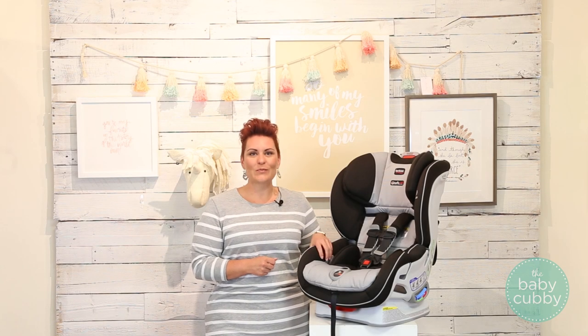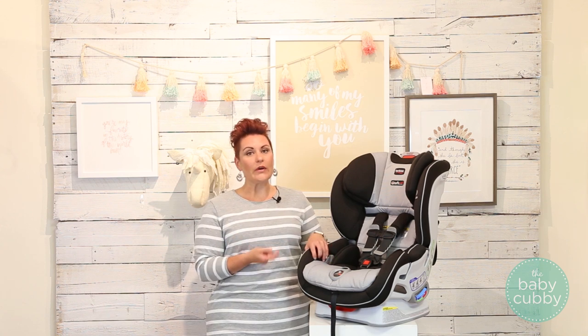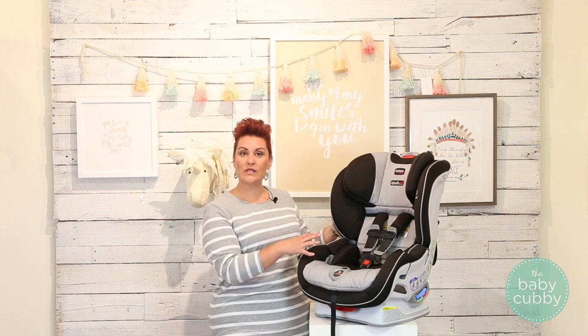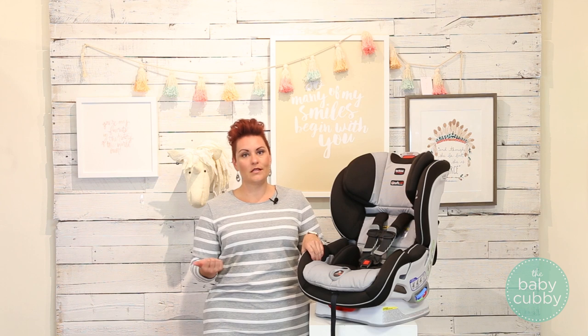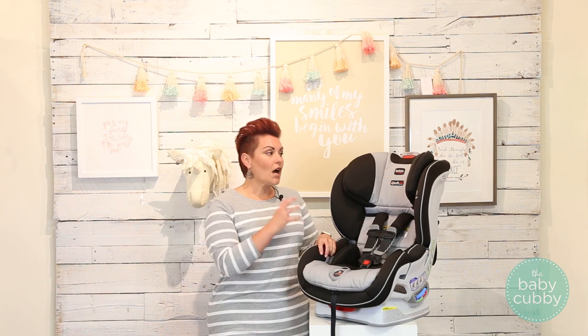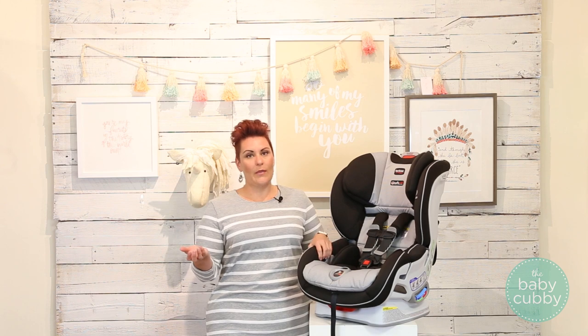In considering the Britax Boulevard Click-Tight car seat, here's what we don't love: it is on the heavier side, but that's because of the steel frame and those safety features. It's also not a fashion piece compared to some other car seats on the market. What we do love is the super easy and secure installation every time and its awesome safety features. It's also in the middle of the price range, so it's not going to break the bank.